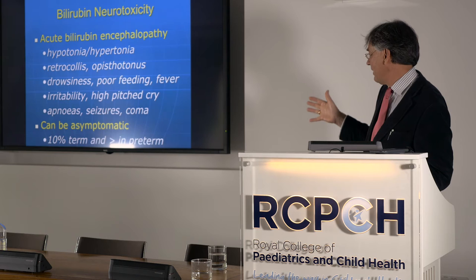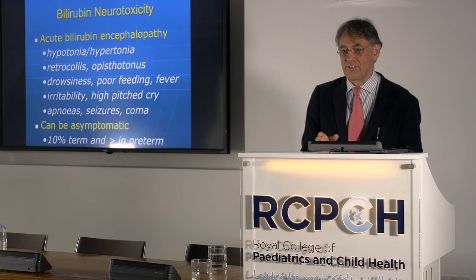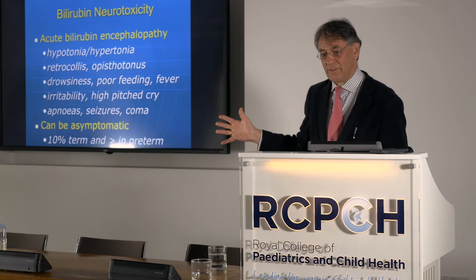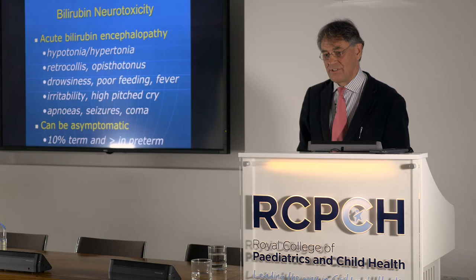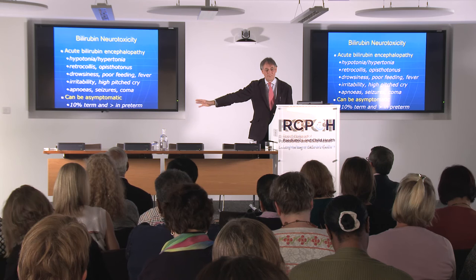There may also be seizures, irritability, and apneas — which are probably seizures in themselves. In term babies, up to 10% may be totally asymptomatic — or perhaps we're just not picking up subtle signs. In preterm babies the signs merge with their own condition; you often don't see back-arching or seizures. The preterm baby goes through the neonatal unit, gets discharged home, and then presents later with a cerebral palsy characteristic of kernicterus.